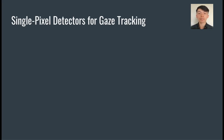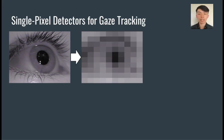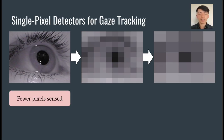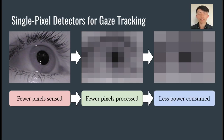First, I will introduce the concept of single pixel detection of gaze. Normally, camera-based gaze tracking systems obtain an image such as this, and computer vision algorithms extract relevant landmarks for estimating gaze orientation. However, we hypothesize that not every pixel in that camera image is required to make that estimation. In this image, the eye is subsampled to 1% of the number of pixels, yet general features such as the pupil and eyelid are still visible. Even when the image is subsampled by another half, the pupil remains clear. The primary advantage of such a sensing technique is that since fewer pixels are sensed, then fewer pixels need to be processed, reducing computational requirements, and overall less power is consumed, addressing one of our main motivations for this work.